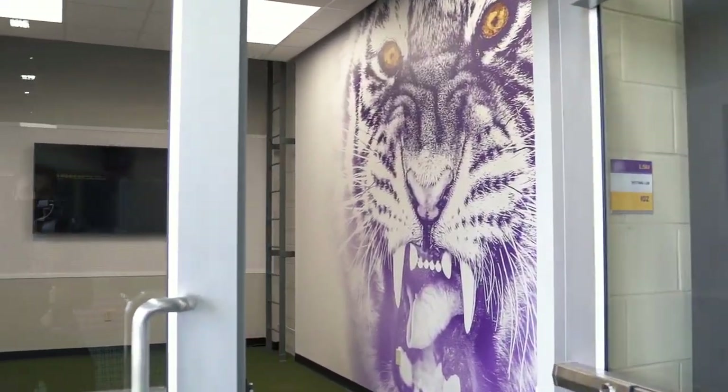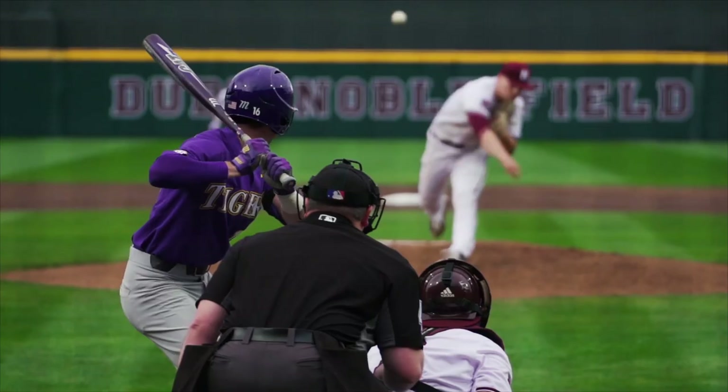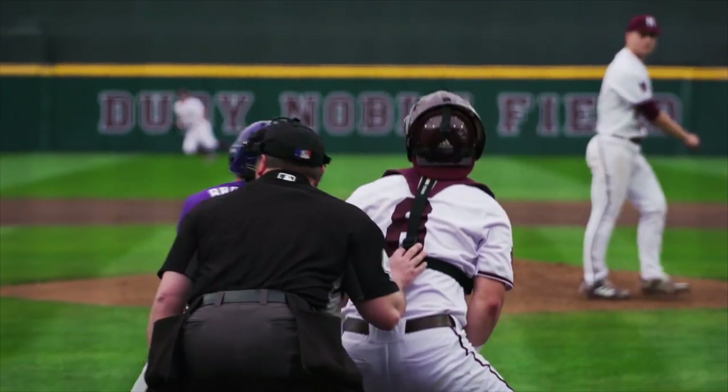In here we have our hitting lab, and what it does is it takes virtual reality and gives our players a chance to see pitchers that they're going to face on a given day through the lenses of a virtual reality machine.